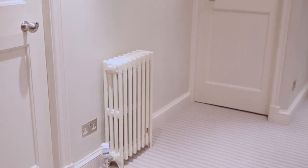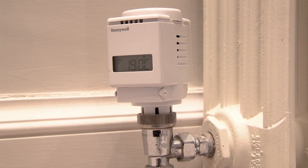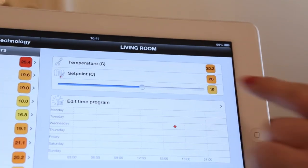Not only will our intelligent heating systems allow you to wirelessly control the heating, but you'll also be able to create a precise temperature in each room, all at the touch of a button.